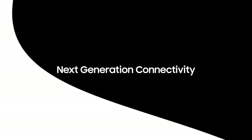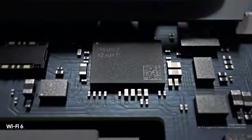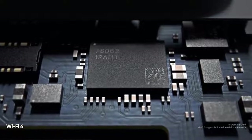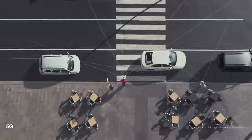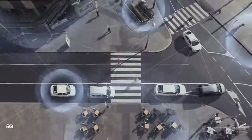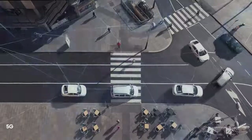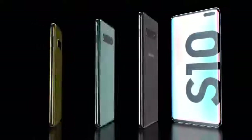Next generation connectivity means S10 is built for tomorrow. Wi-Fi 6 makes it the first mobile to connect you quicker and more securely to the content you love. And because we've pioneered next generation connectivity for a generation that can't wait, S10 is also the first to offer super-fast 5G, ensuring you're always connected, wherever, whenever.